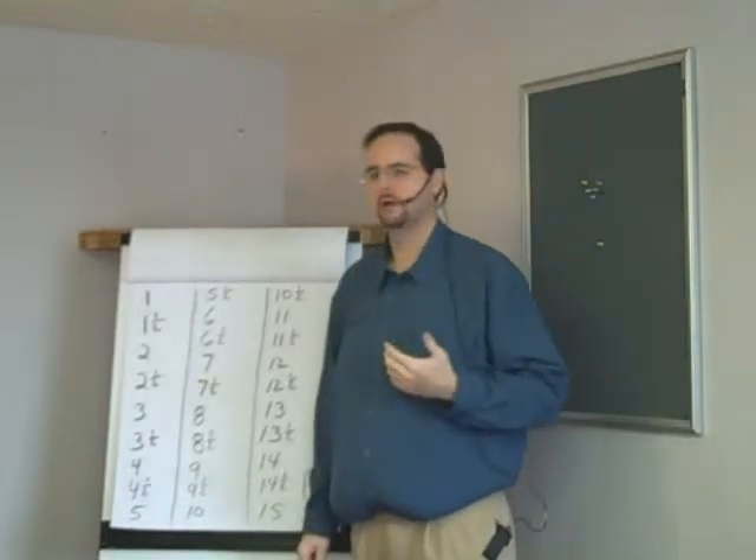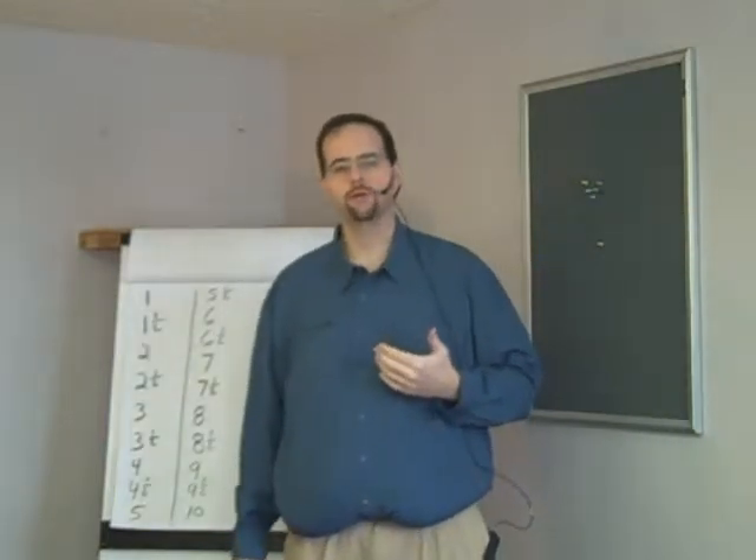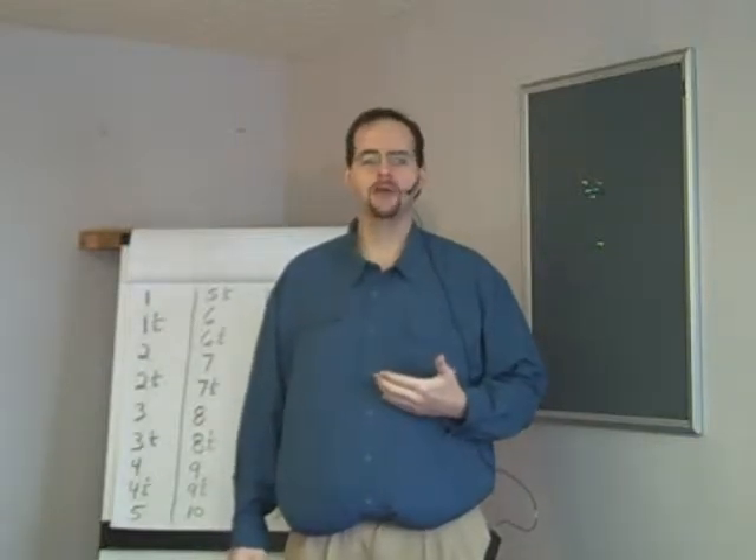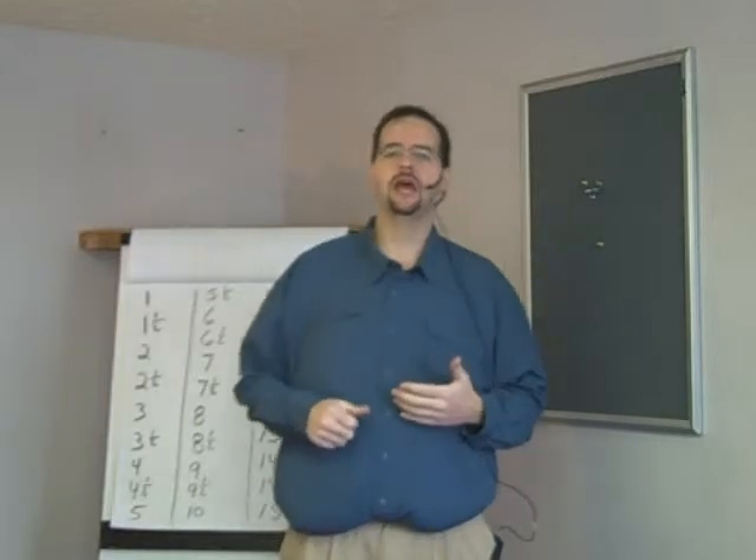Ten and a half, eleven, eleven and a half, twelve, twelve and a half, thirteen, thirteen and a half, fourteen, fourteen and a half, fifteen. Fifteen and a half, sixteen, sixteen and a half, seventeen, seventeen and a half, eighteen, eighteen and a half, nineteen, nineteen and a half, twenty.